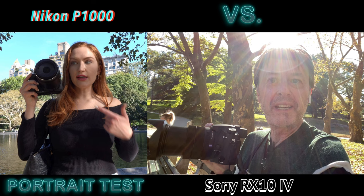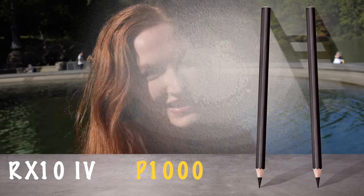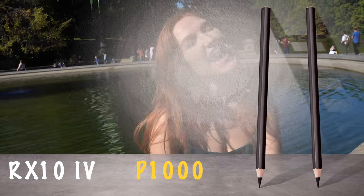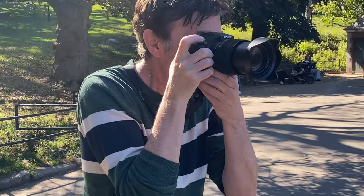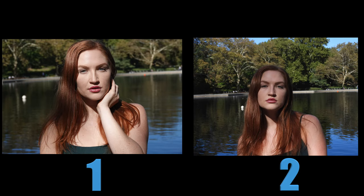Are either of these two cameras a good choice for portraits? Do you think you can tell the difference in a blind test — which camera is which — when we show you two different portraits side by side? Get a pen and paper. That's pretty simple, really. Let's see if it is. Here's picture one and here's picture two. Which camera shot which? The answer is...